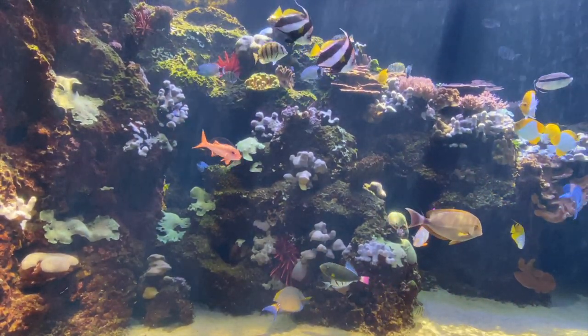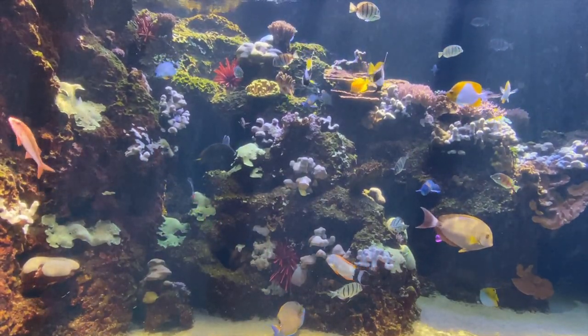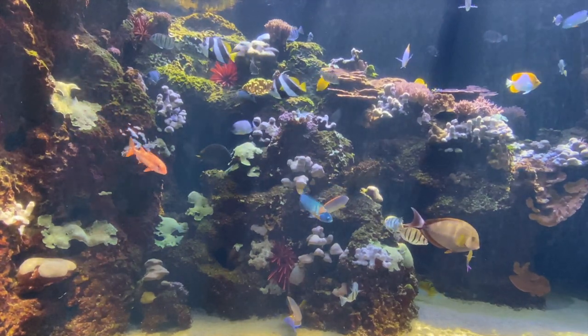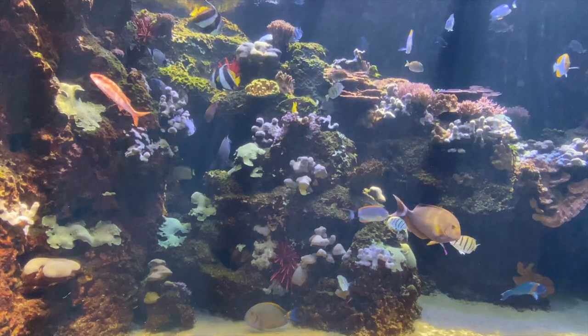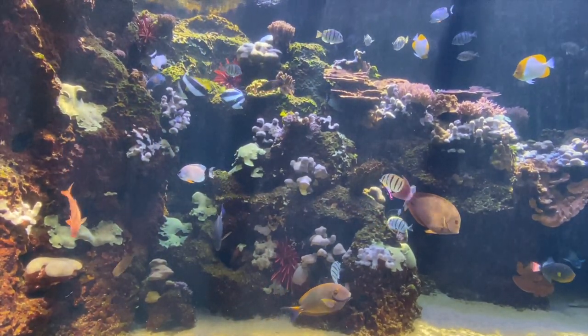Happy World Reef Day! Today, we celebrate coral reefs in Hawaii and around the world. Coral reefs support more species than any other marine ecosystem. They rival rainforests in biodiversity, and countless numbers of ocean creatures rely on the coral reef for their survival.